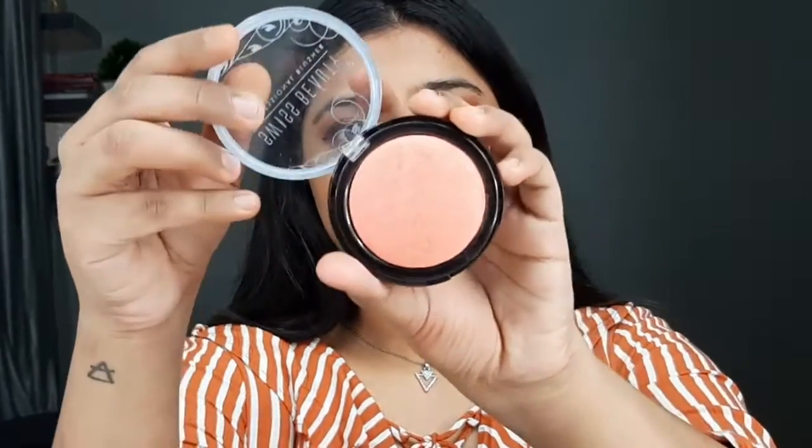Next up we'll use a blush. I'm using the Swiss Beauty Professional Blush — it has shimmer particles in it, which I love because it makes our face look a little bit more glowy.